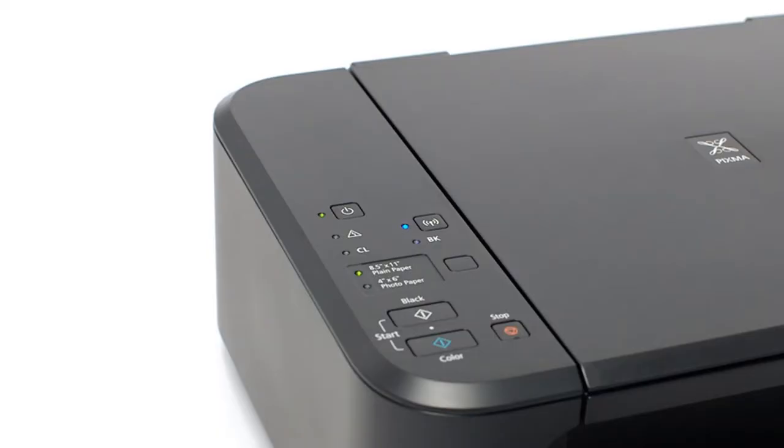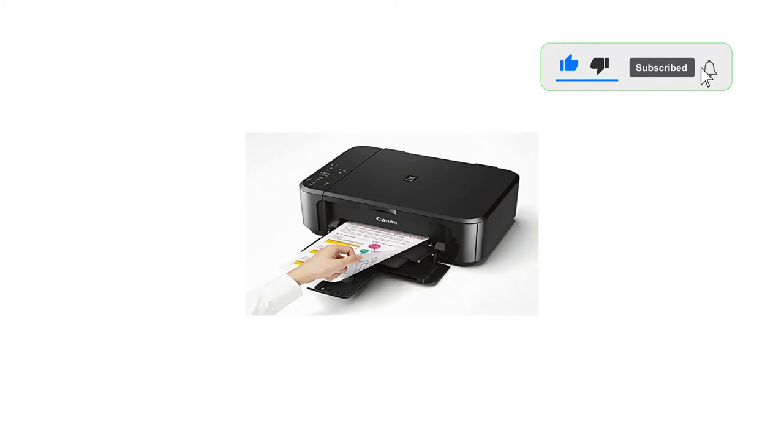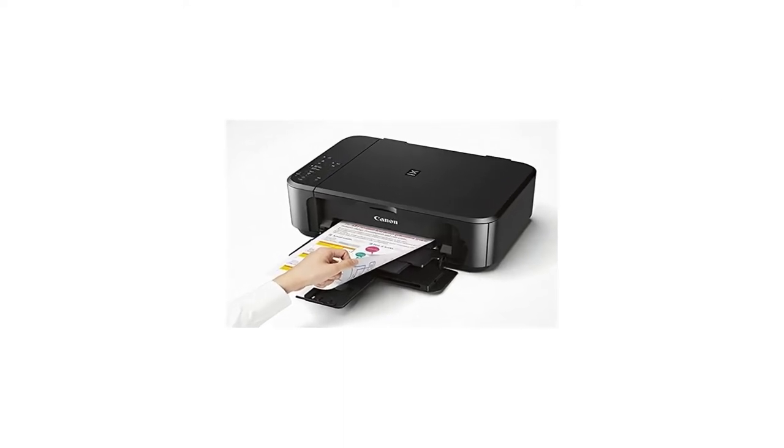It produces beautiful borderless prints in the sizes of your choice. Each time you refill the tanks with compatible ink, that ink will last the average user a long time.